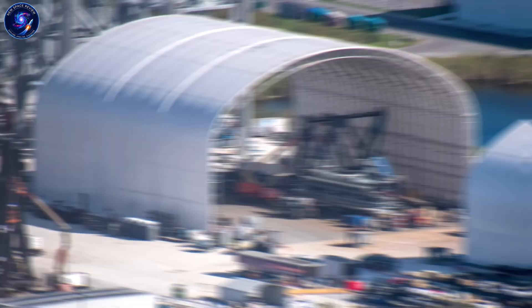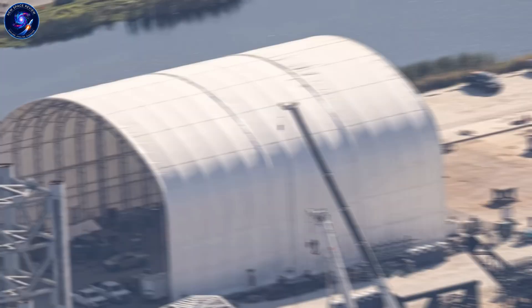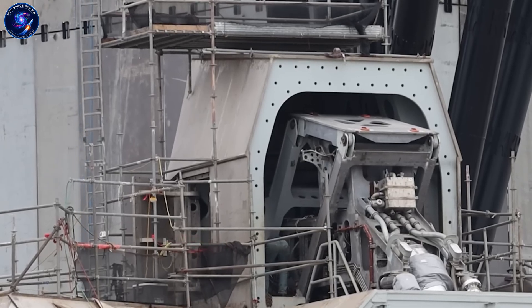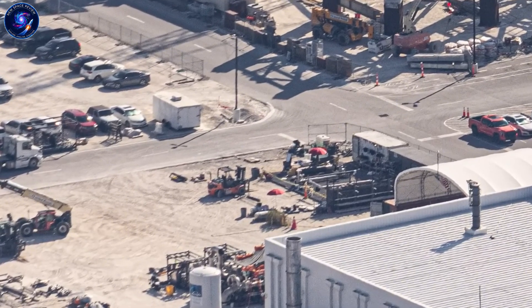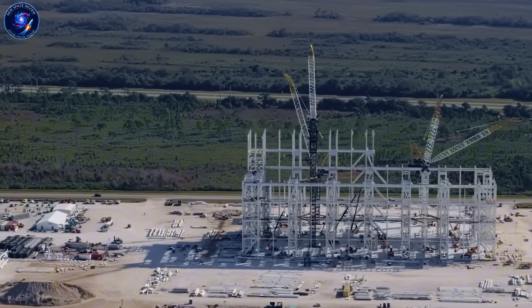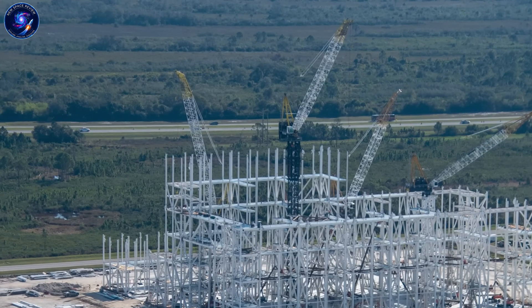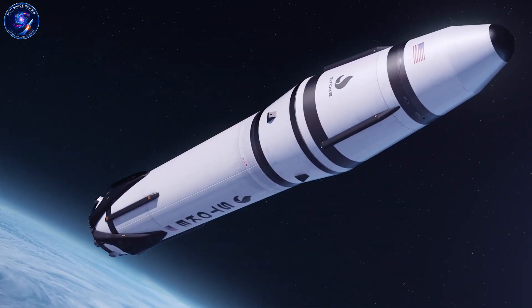Let me show you something fascinating about these Cape Canaveral construction sites, because engineers leave clues everywhere. At Launch Complex 14, Stoke's propellant pipework is already installed — that's finished plumbing for liquid oxygen and rocket-grade kerosene. Their water deluge system has been tested successfully. The horizontal integration facility stands complete with doors open. This isn't a company hoping their design works; this is a company confident enough to build permanent infrastructure before their first launch. You don't install propellant systems unless you know exactly what pressures, flow rates, and temperatures your rocket needs.